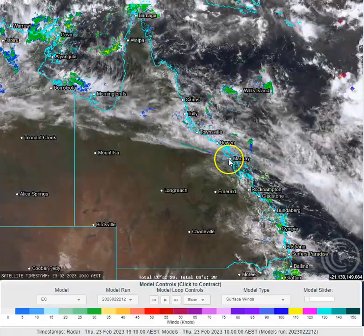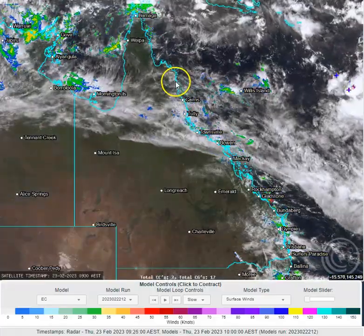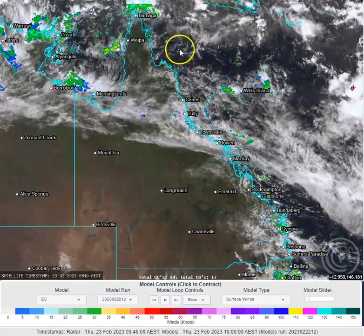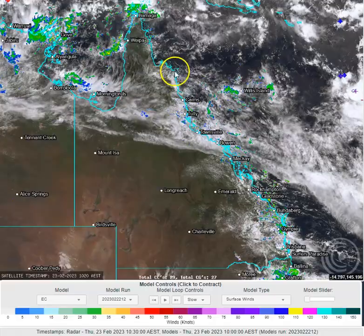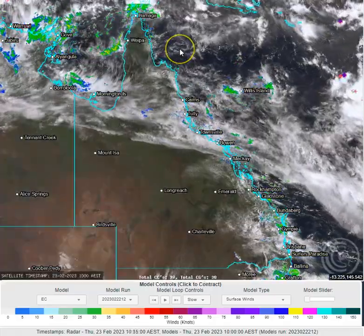A few showers up around the Mackay coastline, a few showers in the Townsville-Cairns coastline and up through the Daintree. To the north here, you'll notice there's a weak circulation associated with a weak low-pressure system.